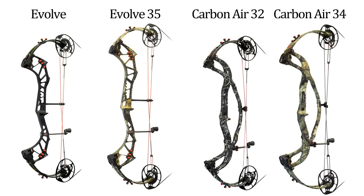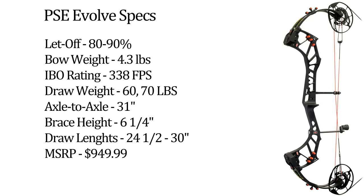PSC made ECS available on four bows for 2017: the Evolve, Evolve 35, Carbonair 32, and Carbonair 34.